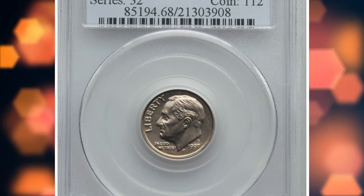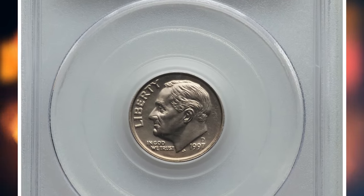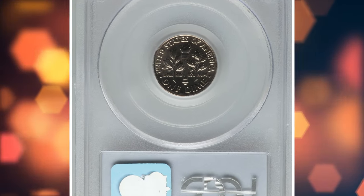Number 8: 1997-D Roosevelt Dime with Full Bands, graded as MS68FB by PCGS.